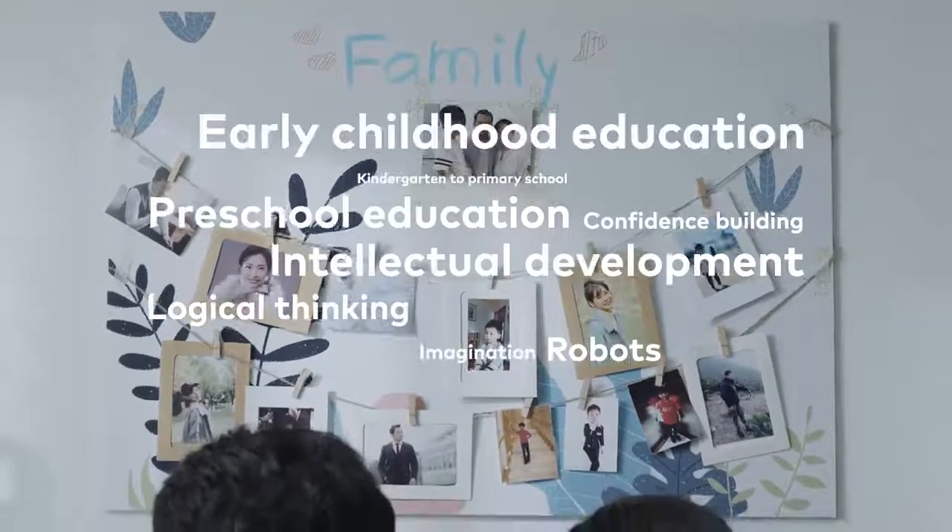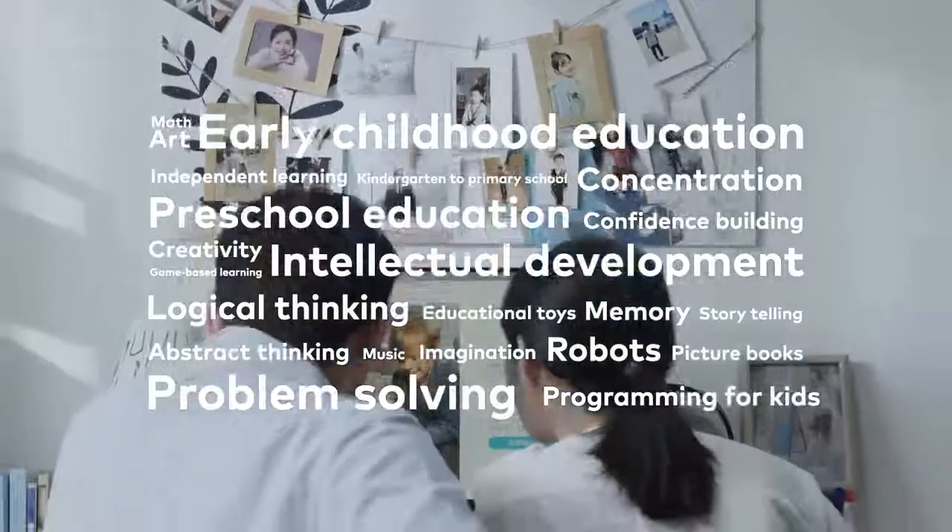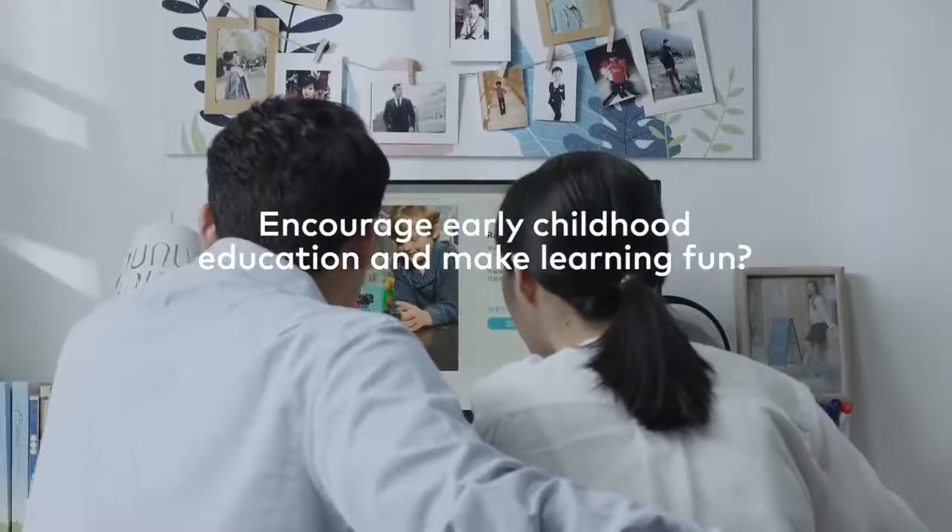Early Childhood Education — intellectual development. Encourage Early Childhood Education and make learning fun.